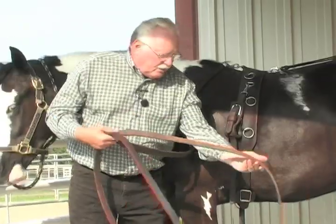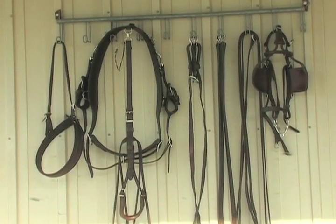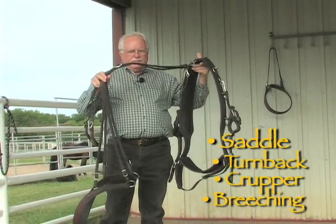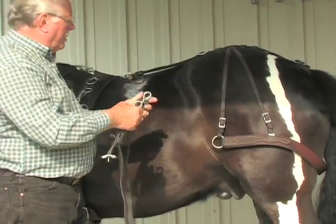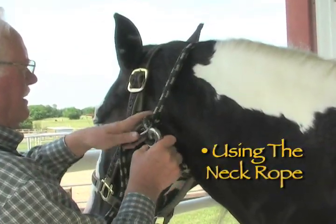Harnessing the Carriage Horse contains more than an hour of valuable information on parts of the harness, functionality and proper placement and fit, and using the neck rope.